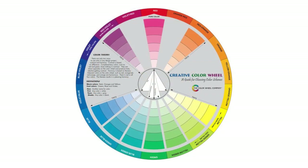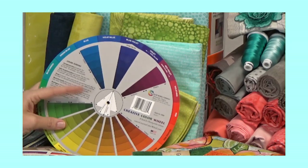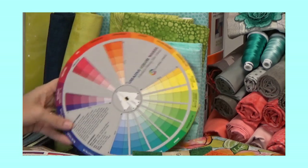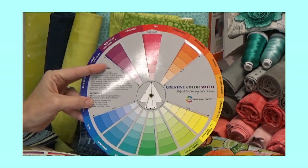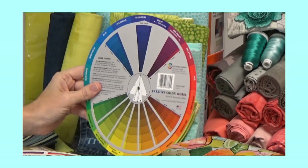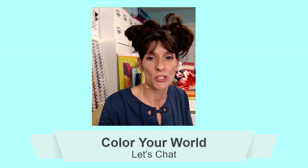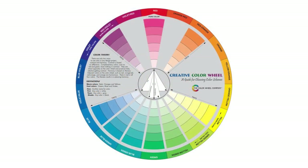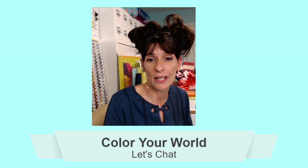The first color wheel is the Creative Color Wheel. It's got the complementary and split-complementary on the front. When you flip it over, it gives a little lesson on color theory, definitions of warm colors, and the different tints and shades of color. On the back it talks about different types of combinations — monochromatic and those kinds of things. It's very affordable, under $20, from the Color Wheel Company. It's double-sided — a pretty nice color wheel.